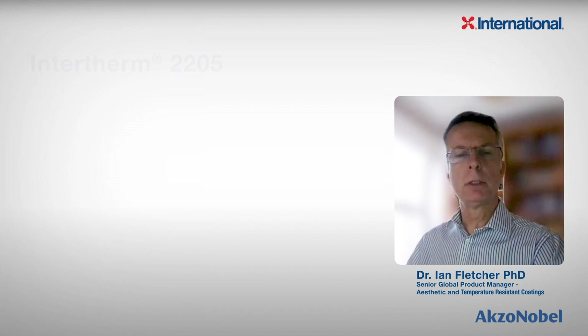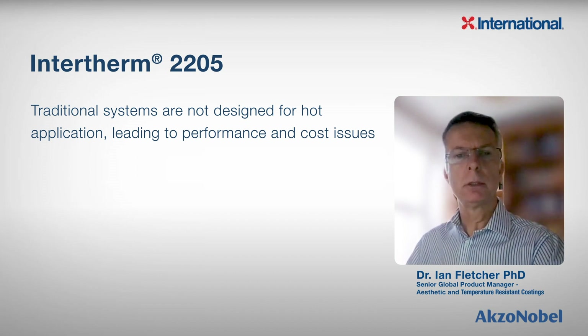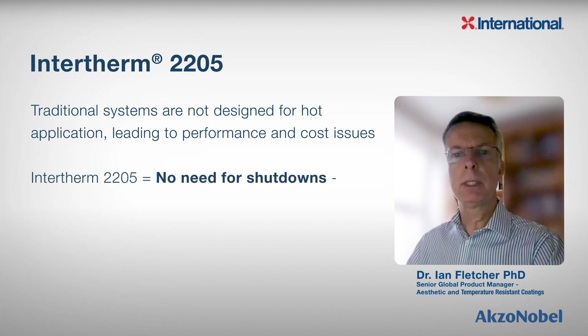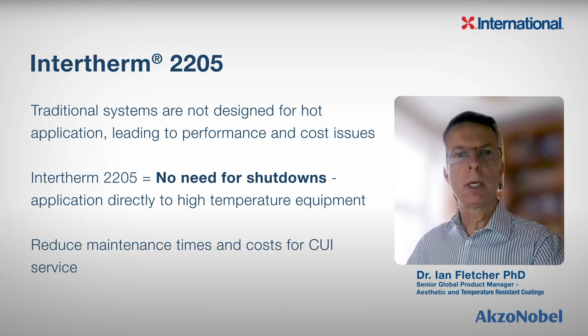To summarise, traditional solutions are not designed for hot application, and by using traditional systems both performance and cost issues can be created. Intertherm 2205 was specifically developed to provide ease of application with no special equipment or process changes, and to be applied on hand-prepared hot steel surfaces. Intertherm 2205 reduces the need to take equipment offline, which speeds up application and re-insulation, and so saves time and money.